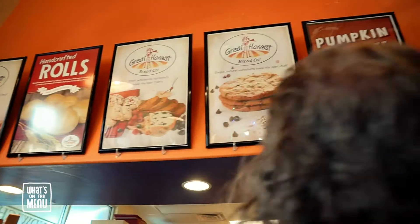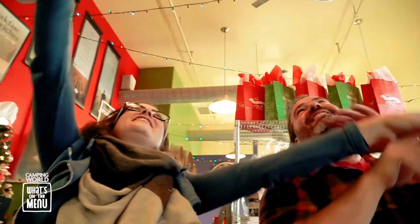I'm taking the Camping World RV to meet my friend Ginger to see what's on the menu at Great Harvest Bread Company. Nothing feels like Christmas morning like fresh baked bread, and it's always Christmas morning here at Great Harvest. Now let's eat.